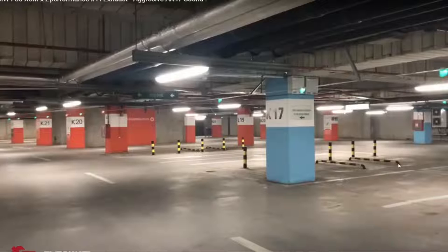Happy Wednesday, y'all. As you can see, today we're going to be going over the BMW X5M — specifically the F85 version. So let's get into it.